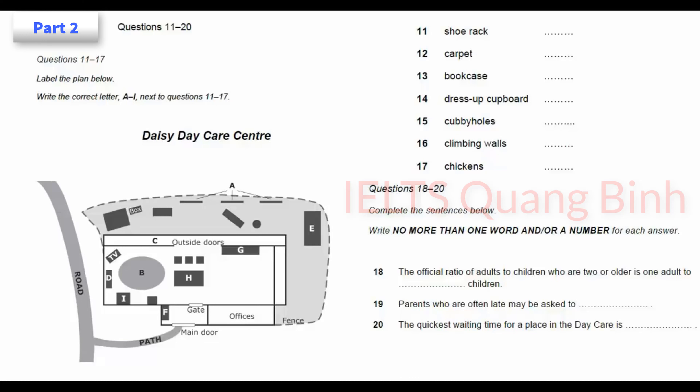Before you hear the rest of the talk, you have some time to look at questions 18 to 20. As you probably already know, the government sets limits on adult-child ratios, but we try to improve on those wherever we can. There are different ratios for under and over two-year-olds. For the under-twos, the rules are one adult to four children, and we basically stick to that, except that we have an extra roving staff member with no allocated children, who helps out wherever there's a need. The older kids have a 1 to 8 ratio, and again we try to have an extra staff member on site.